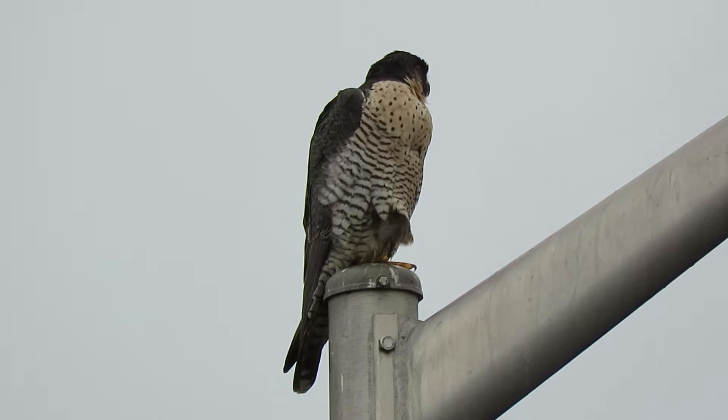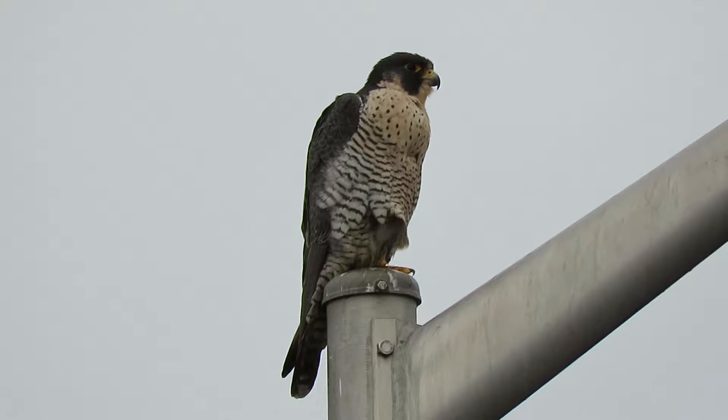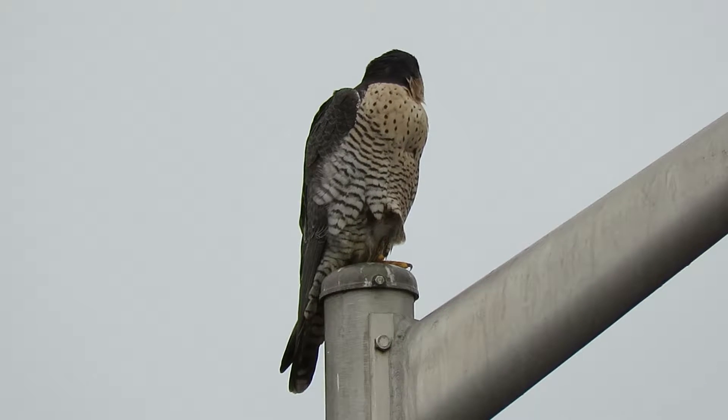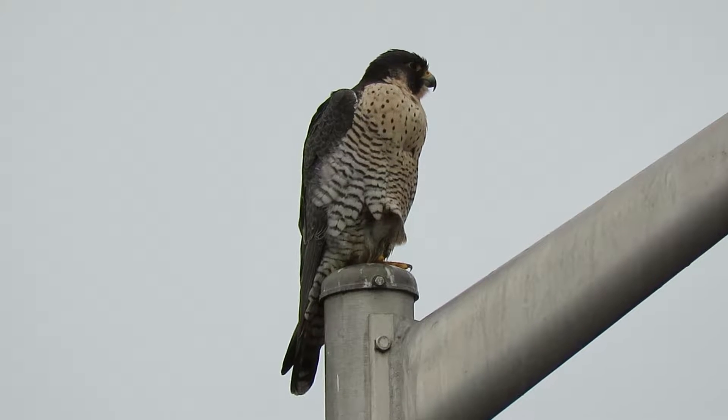The peregrine just flew back from chasing the eagle off the pole. That was another good flight — just calling and chasing it, dive bombing and running him a total of a block and a half away up into the tree, then dive bombing again and returning to this perch.